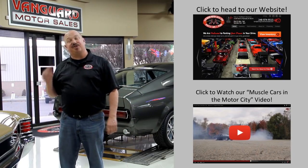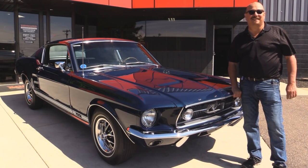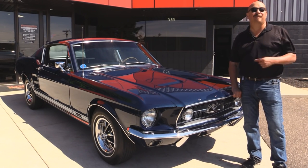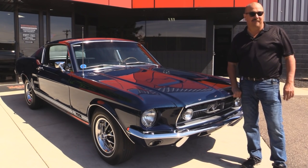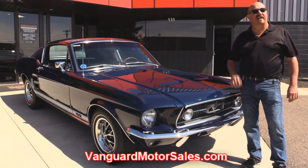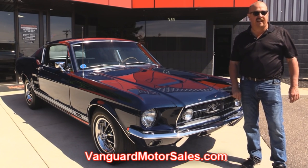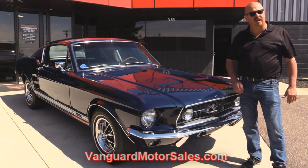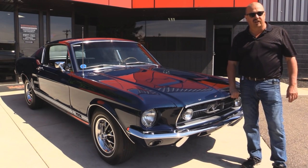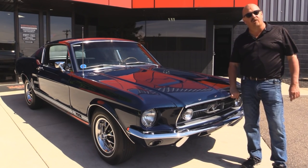Now let's go outside and check out what we've got for you today. We're outside with our 1967 Mustang Fastback Grand National Award winner — this baby's sweet. If you want to see about a hundred pictures of her, go to VanguardMotorSales.com. We're going to get it up in the air to check out the underside, get under the hood, show you the interior and wheel wells — everything you want to see so you can make a really good decision on your Mustang purchase. Come on up, let's fire this award winner up.